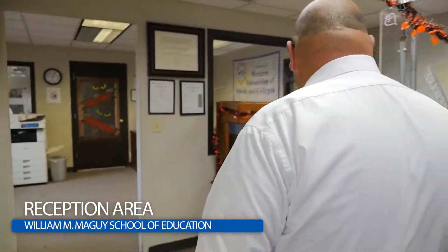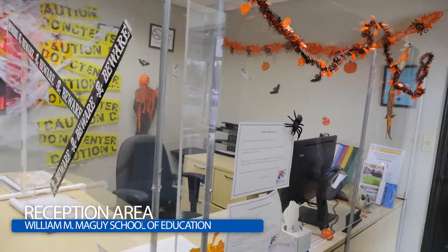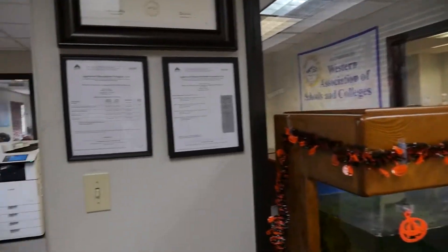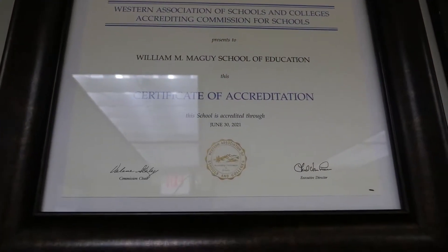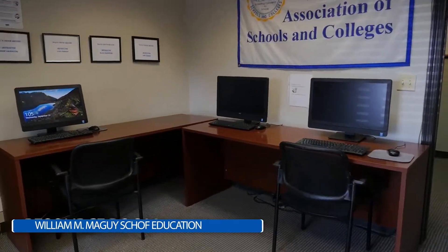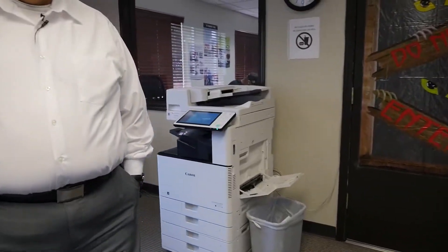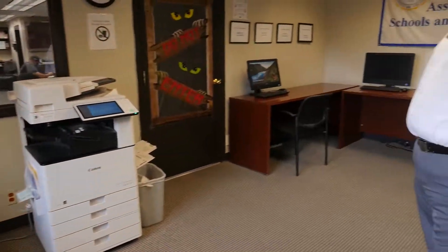Here I want to show you our reception area. All of our students will greet a receptionist during the time in which they're here. We also have our accrediting certificate and our licensor here. In this office, we have our resource area for students to do job search, resume creation, and research on any paperwork they have to do in class or with instructors. We definitely provide computer usage for their benefit.